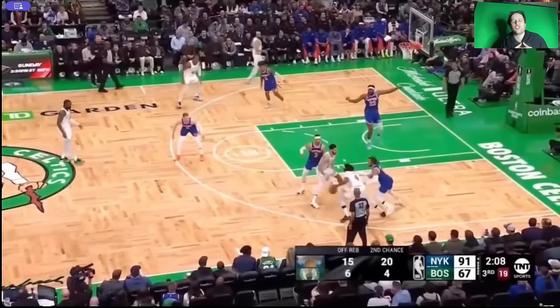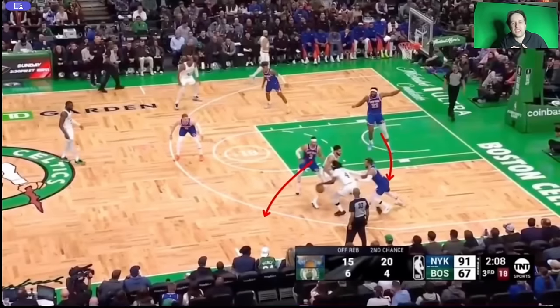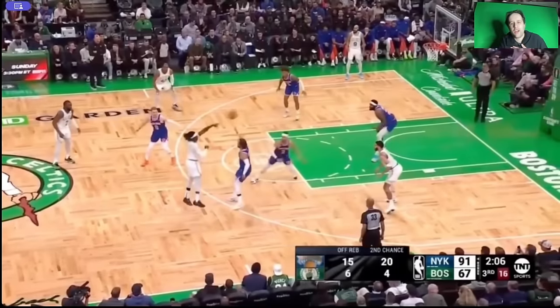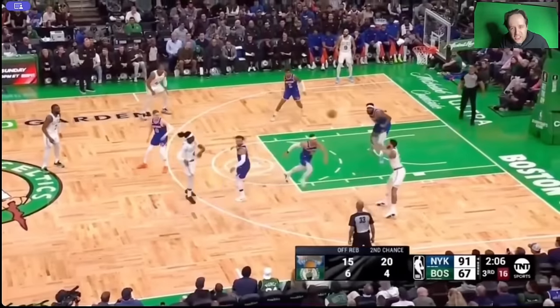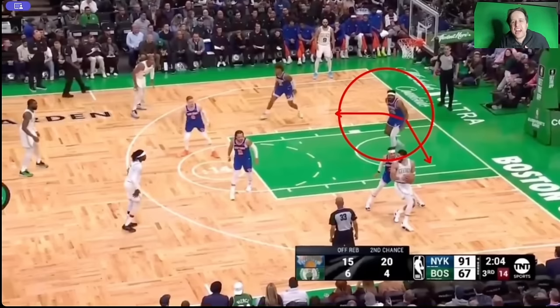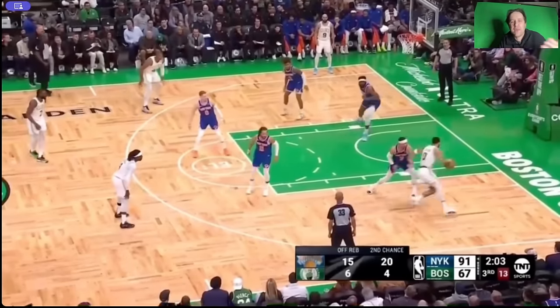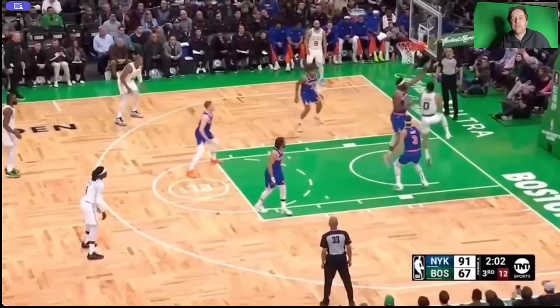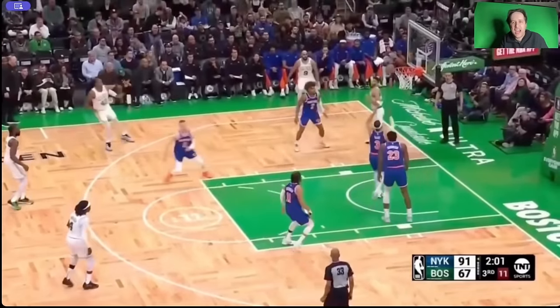You have to understand how much this means to me to see this. You're hedging the screen — thank God. Mitchell Robinson in backside help on the screen. Now look when Mitchell Robinson recovers — he's constantly seeing ball, head on a swivel. See man, back to the ball. See man, back to the ball. This is a layup right here, but Mitchell Robinson — head on a swivel. If he's staring at the corner for anything longer than that split second, this is a layup. But he's seeing ball, he's in backside help. Nothing.